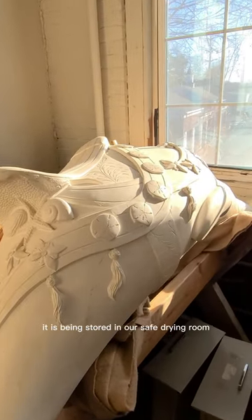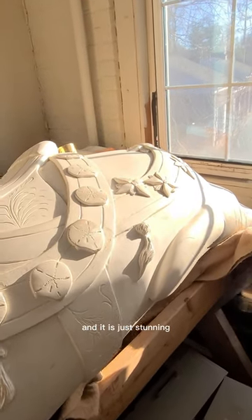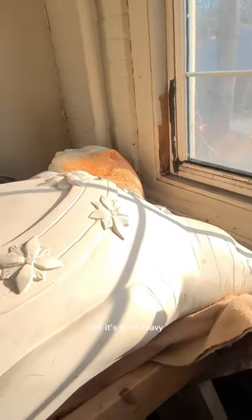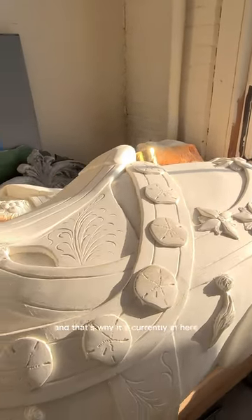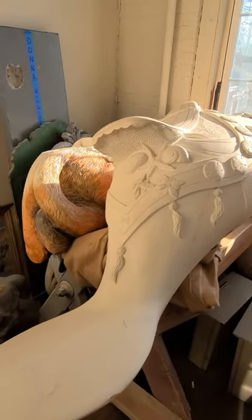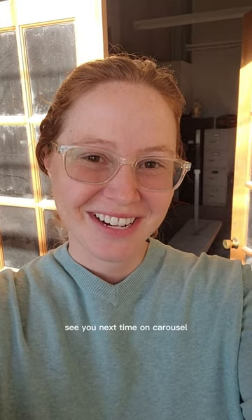It is being stored in our safe drying room for safe keeping and it is just stunning, but it's very heavy, and that's why it's currently in here. Hopefully we'll get it back out on display someday soon when we have the right safe tools to do so. See you next time on Carousel 365.